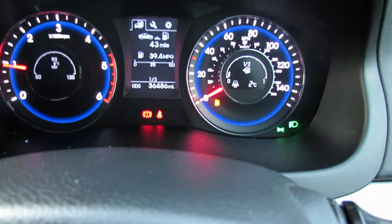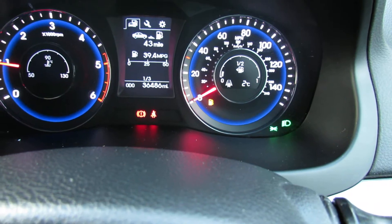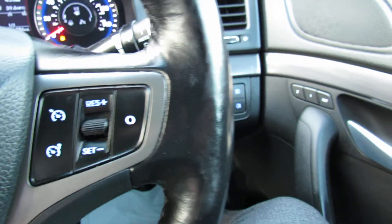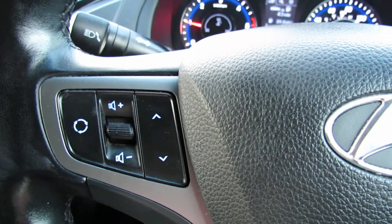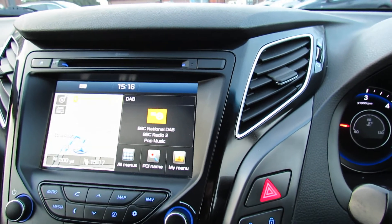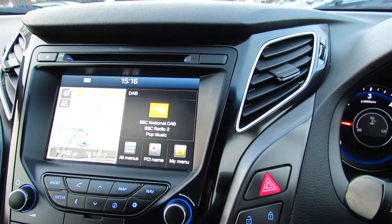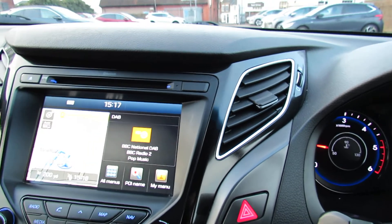Now let's show you the mileage, because it's only done basically 36,500 miles, so nice low mileage. We've got cruise control on the right hand side, and below that a trip computer. We have Bluetooth and you can control your CD radio and media centre from there. On the left hand side we've got satellite navigation and DAB radio, and we've also got the reversing camera.